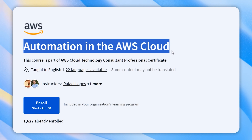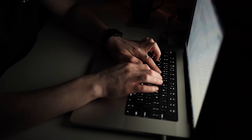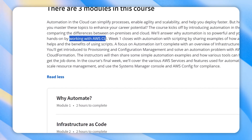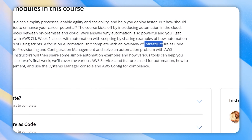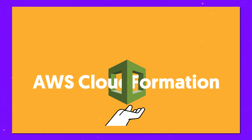Course 7: Automation in the AWS Cloud. This course will turn you into a cloud automation master. You will explore cloud automation's benefits, work hands-on with AWS CLI and learn about infrastructure as code. Throughout the course you will solve automation problems using AWS CloudFormation and various tools.